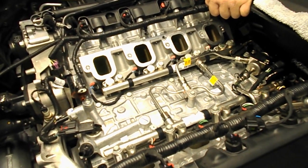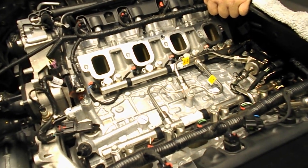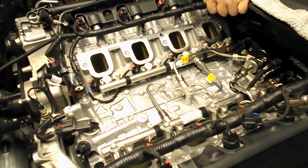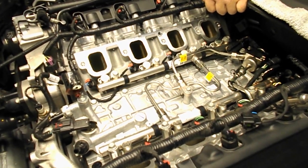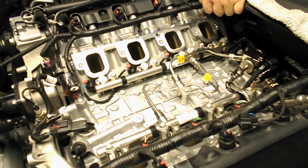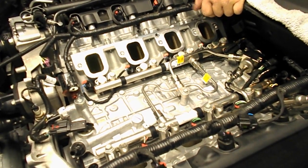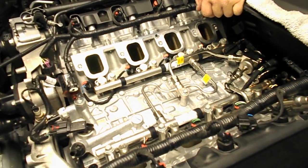Contrary to what the naysayers say, there's not a single automaker out there yet with a gasoline engine that has any solution that is preventing or even cutting down to a substantial amount to make a difference in the intake valve coking deposit issue.